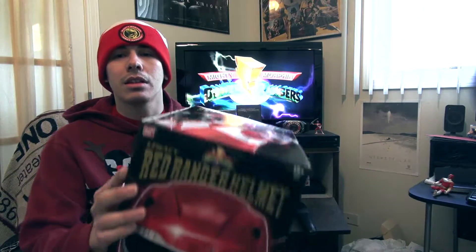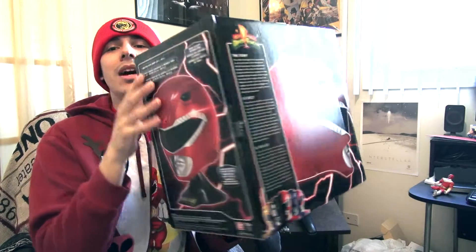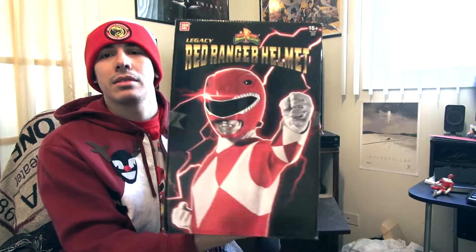Take a look at the box art really quick. Look at that — Red Ranger. This side, very interesting shape for a box, it's sort of oblong. And this side here — that's a nice shot of Jason. All right, let's get into it.